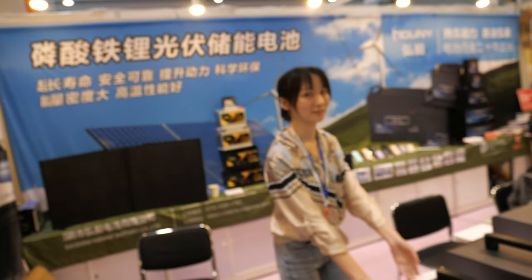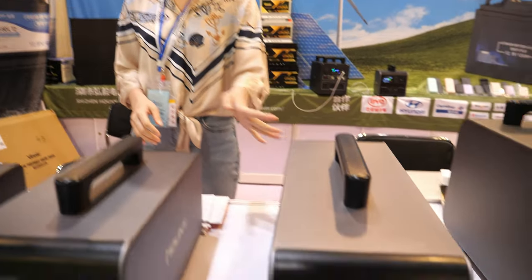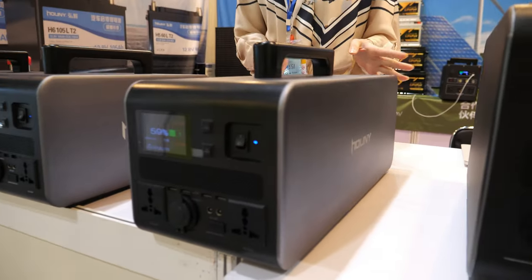Hello, this is German from Hong Li Battery. We are a factory manufacturer since 1999. Our main products are portable power stations like this one here.